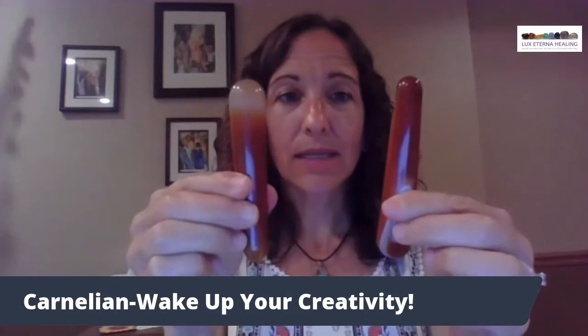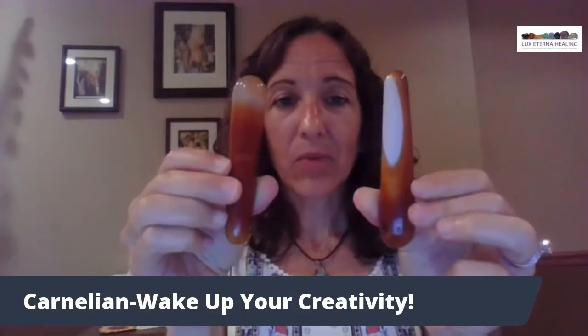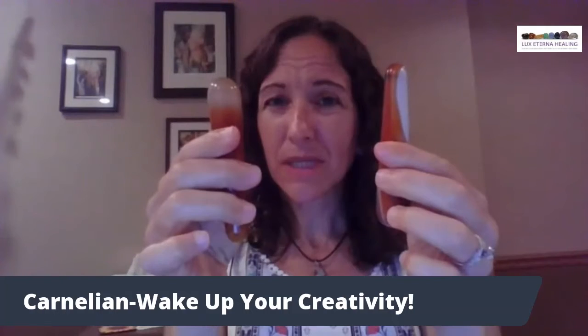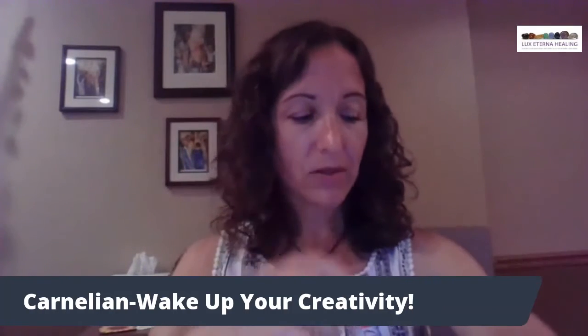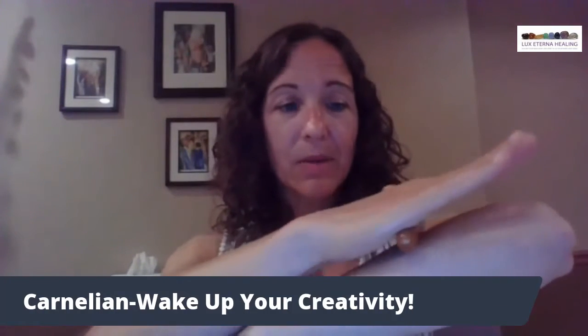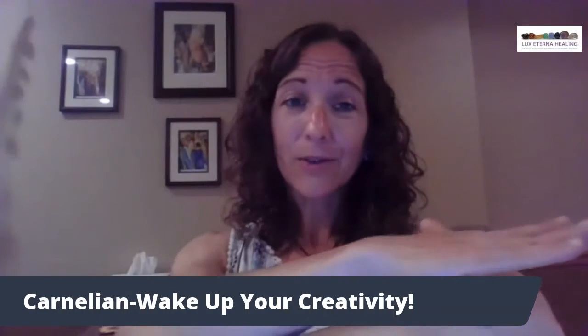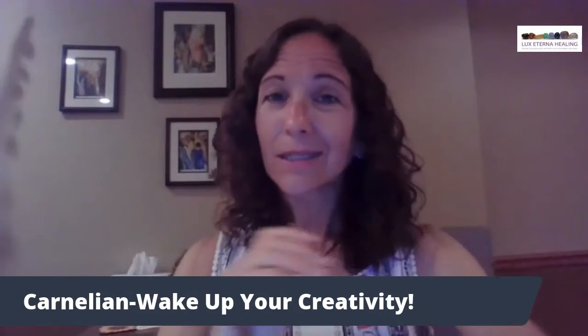And then the carnelian wands — although these don't have points, they still help direct energy. Another thing you can do with the wands is use them almost as massage crystals. You could take them and rub them up and down your arm or your leg or any area that could use a little bit of carnelian support.